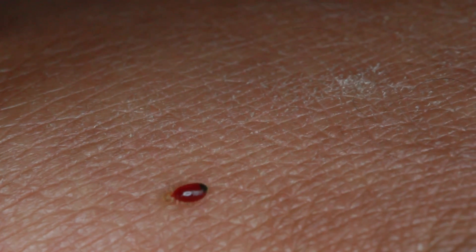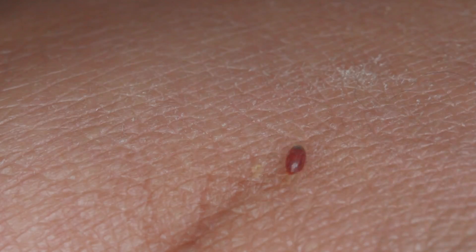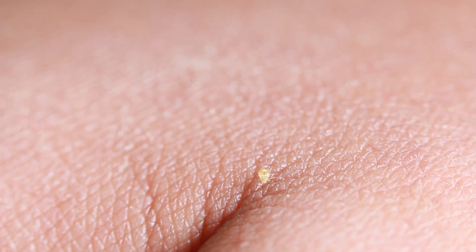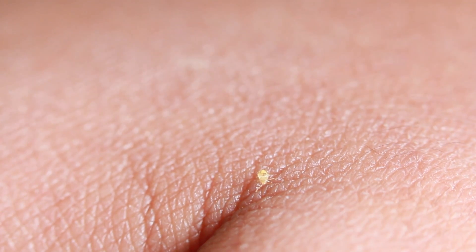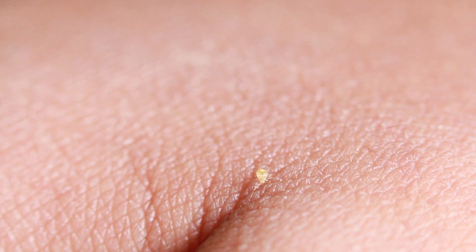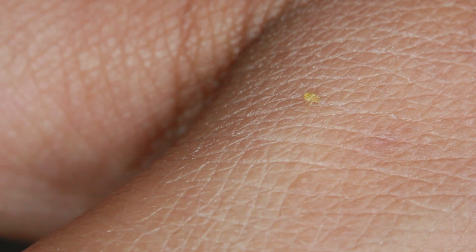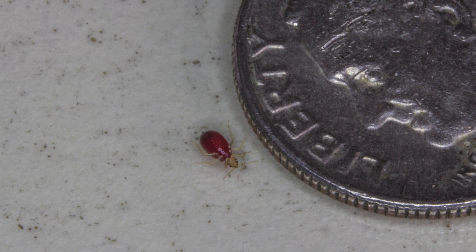Immediately after completing its meal, its priority is to find or go back to its shelter. Here you're looking at the baby bedbug which never had a meal — for some reason it's incapable of piercing the skin and feeding itself, and unless it can accomplish this, this bedbug would die off.